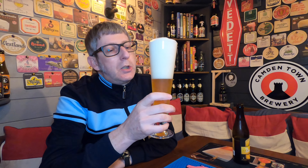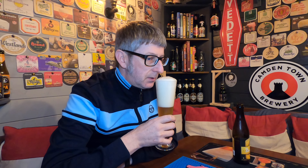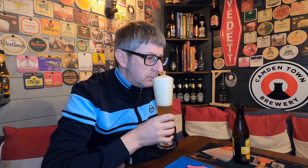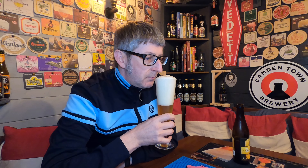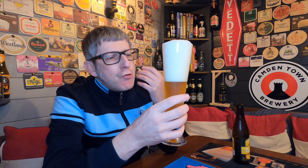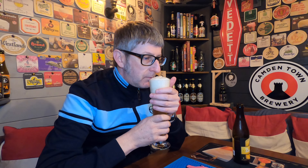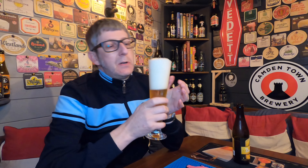Let's get the aromas. Oh my God, it's really, really fruity. Really, really hoppy — you can really smell the hops. It smells pretty fantastic. Let's dive in and give it a try. Cheers.